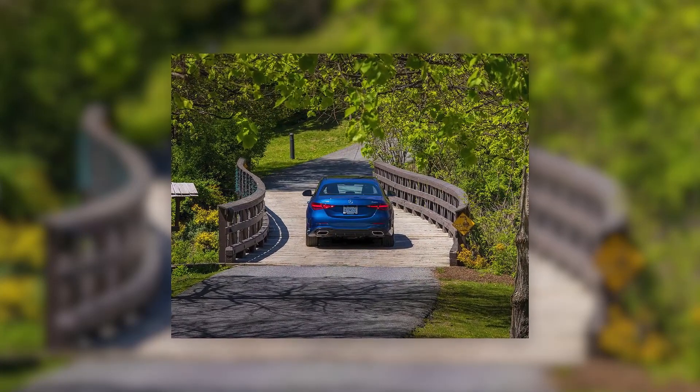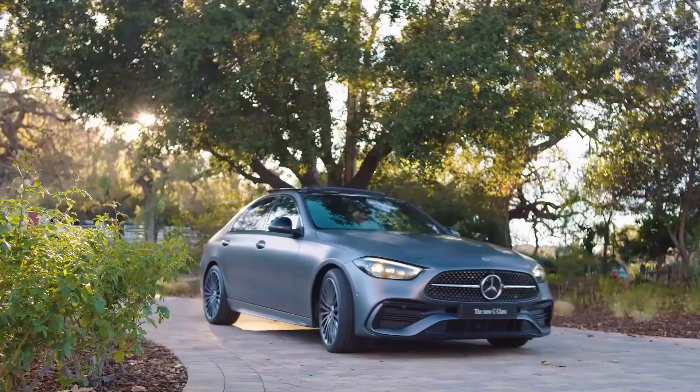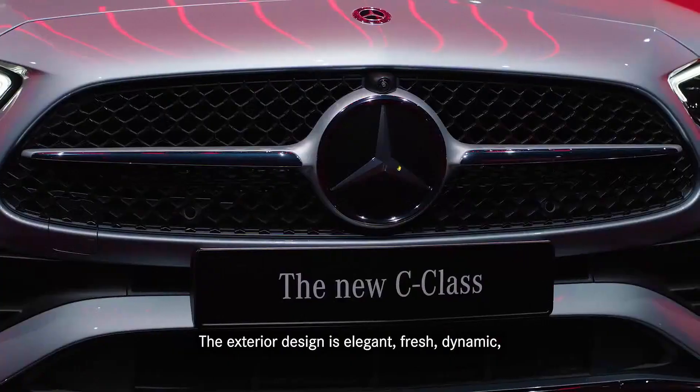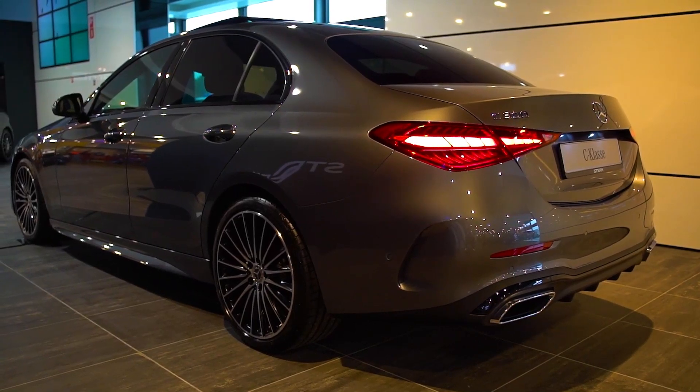Mercedes-Benz announced the new generation of the C-Class sedan and station wagon. The new 2022 Mercedes-Benz C-Class features many changes. In terms of appearance, the novelty resembles a scaled-down analog of the S-Class with point modifications.